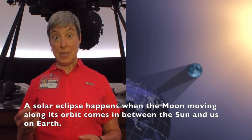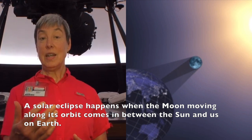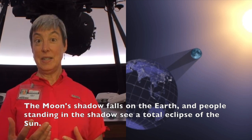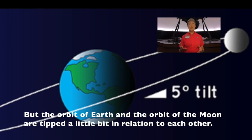A solar eclipse happens when the moon moving along its orbit comes in between the sun and us on Earth. The moon's shadow falls on the Earth, and people standing in the shadow see a total eclipse of the sun. That's called the new moon phase, and it happens every month.